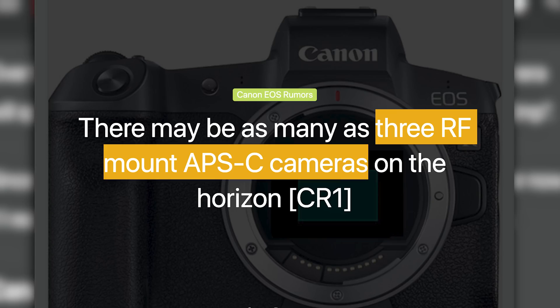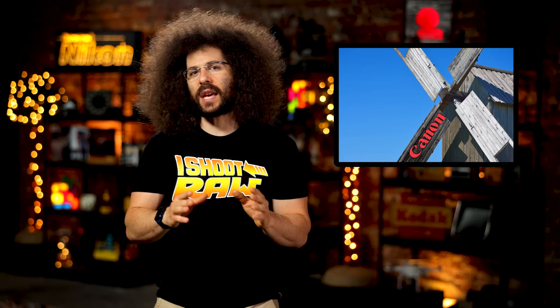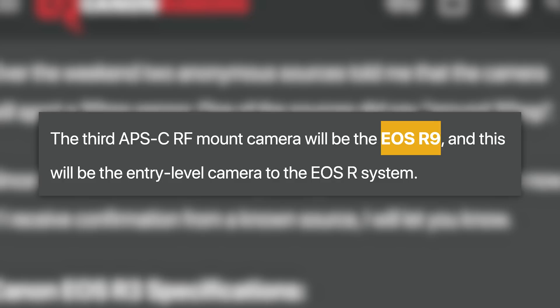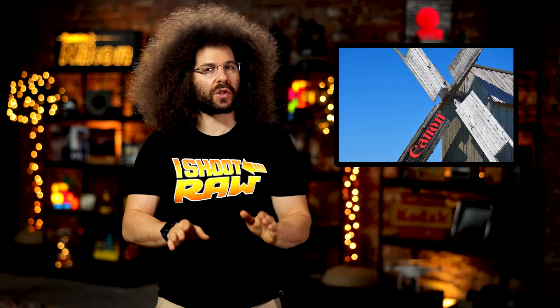The next rumor is that Canon will be putting out three RF mount APS-C sensor cameras in the next year or so. This makes complete sense as the EOS M mount needs to die — not because it's bad; in fact, the M6 Mark II is a fantastic mirrorless camera — it's just that Canon cannot and will not be supporting the M mount much longer, in my opinion. The rumor says we will see an R7, R8, and entry-level R9, which might have the Rebel name. Canon has to unify their mounts. Sony's done it and Nikon's done it. It has to be done.